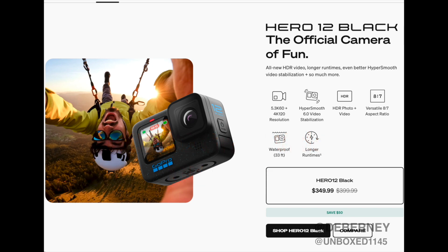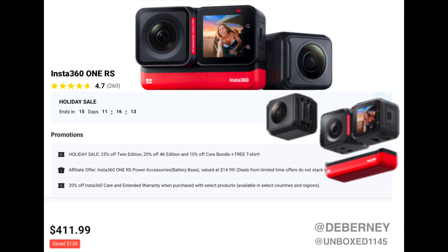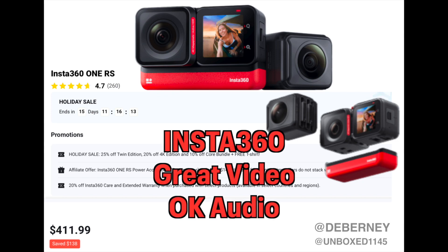You can buy adapters so that you can use external mics with GoPro cameras. Another contender to the GoPro is the Insta360. They have the Mini Go 3 and several cameras in their arsenal, and they're very comparable to the GoPros.